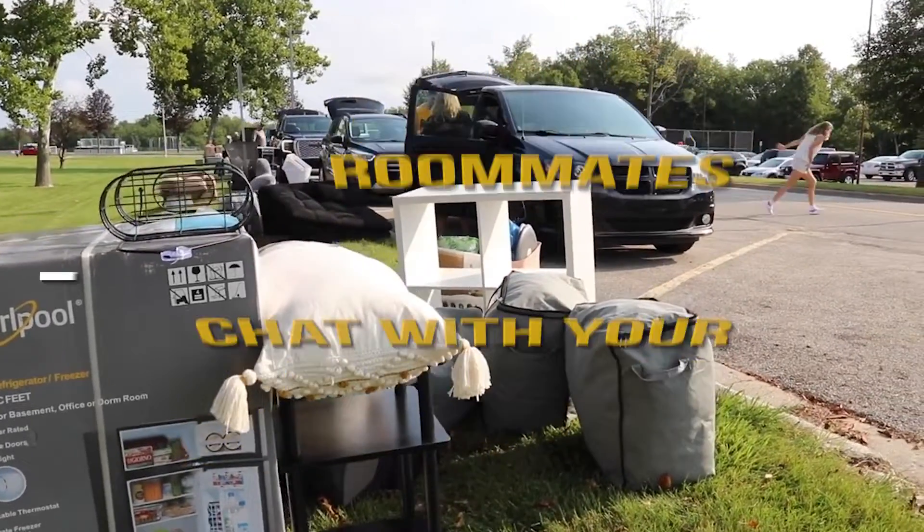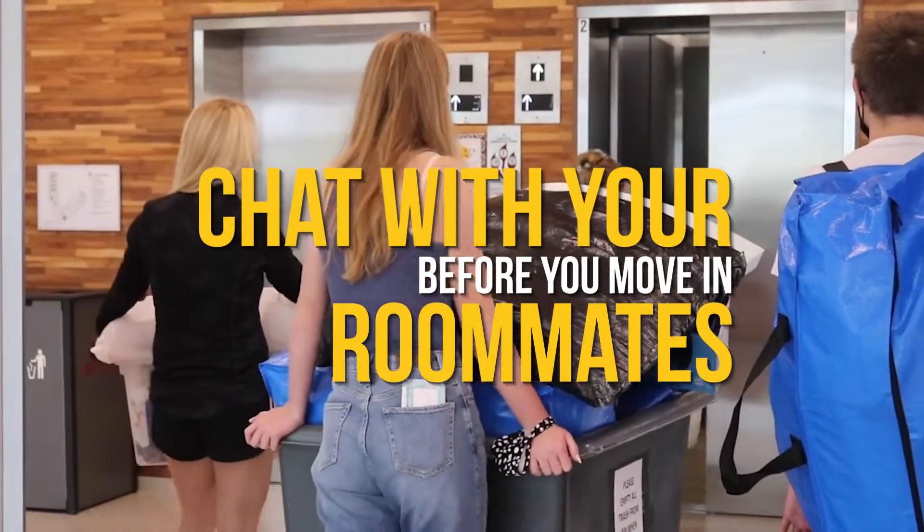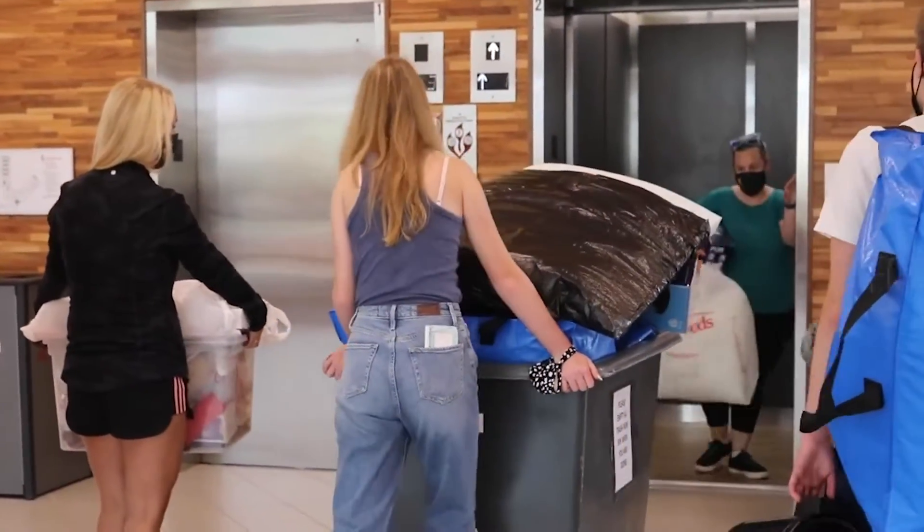Number two, if you have a roommate, chat with them. Make sure to become friends with your roommate so that you have an enjoyable semester. And number one, make sure to hug your family and say goodbye and have fun. Welcome home, Bulldogs.